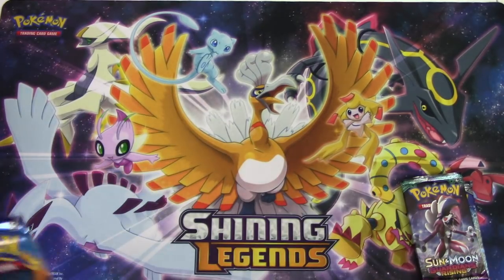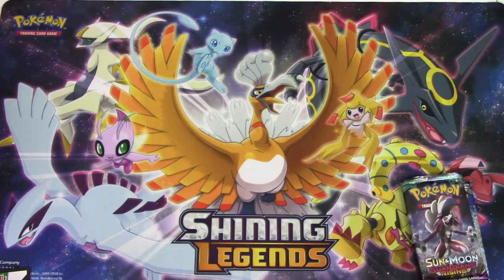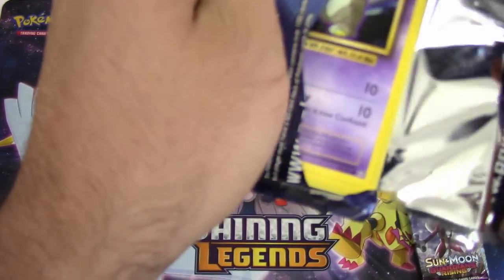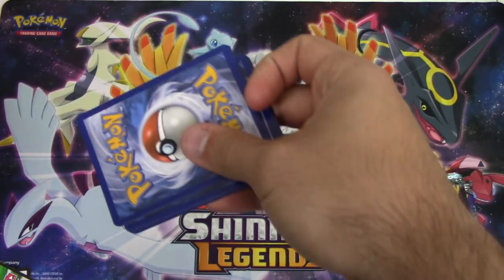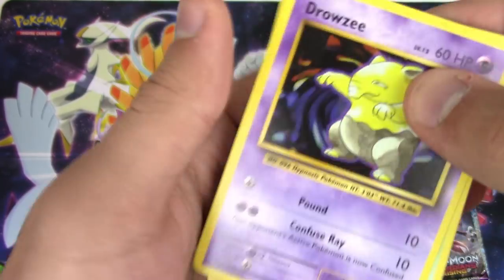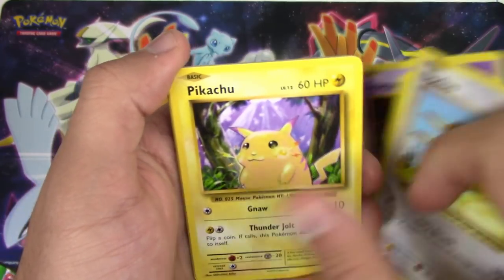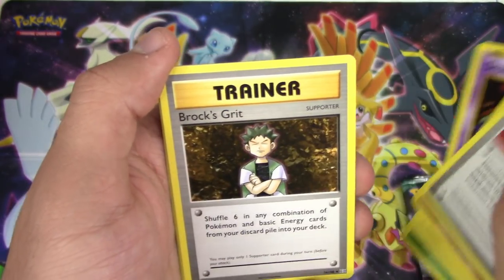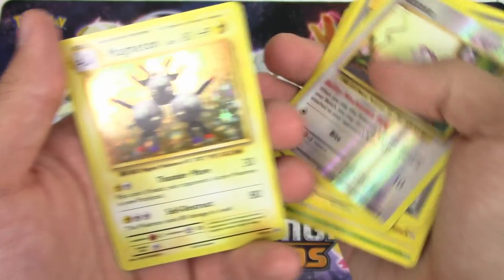Ew, why do I have Evolutions in here? Because they just keep pumping Evolutions - they printed too much of it. Why can't this be like Breakthrough or something very hard to find? From the Evolutions pack: Bill, Cosmic Caterpie, Pikachu, Illusion Spray, Brock's Grit, reverse holo Rattata, and a Magneton holo.